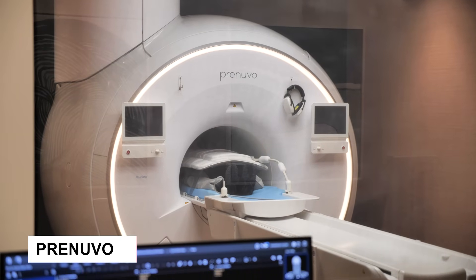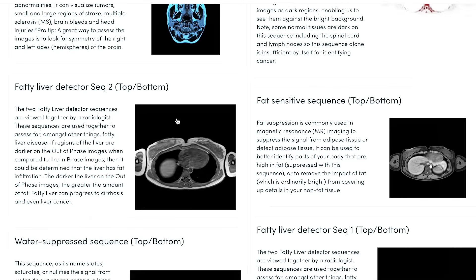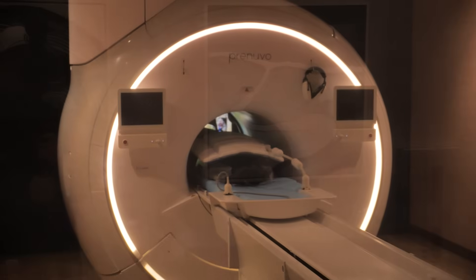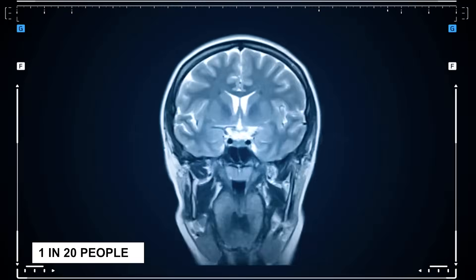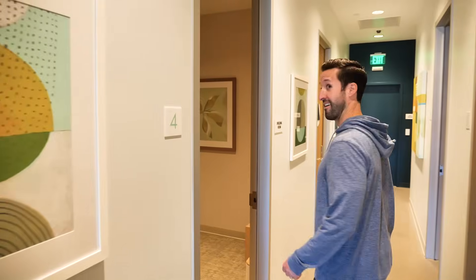The Prenuvo scan is basically a deep health audit, but without the poking, prodding, or anything invasive. It's an MRI scan that covers your entire body, looking for things like early-stage cancer, liver disease — you name it. In fact, this scan can catch around 500 different conditions. One in 20 people who get this scan find something that could be life-saving. That's why I even got my wife to do it too.